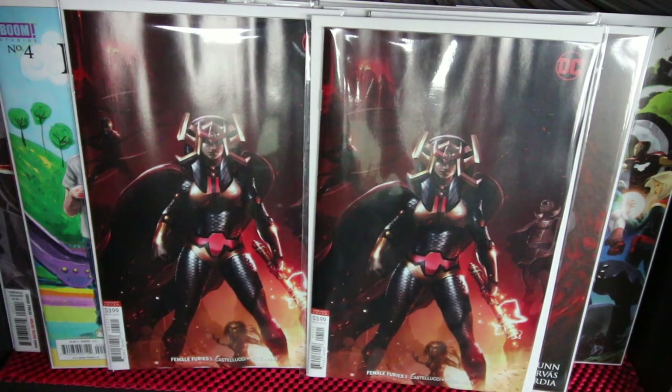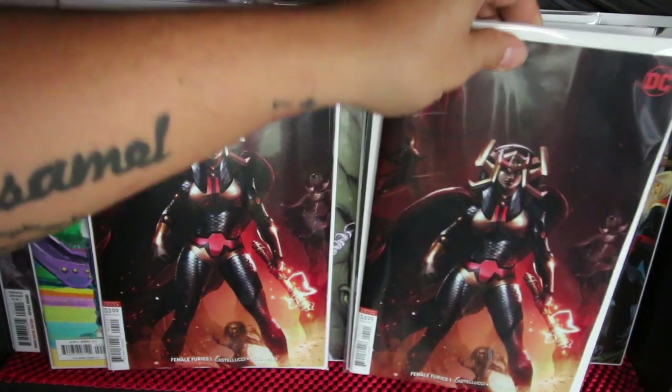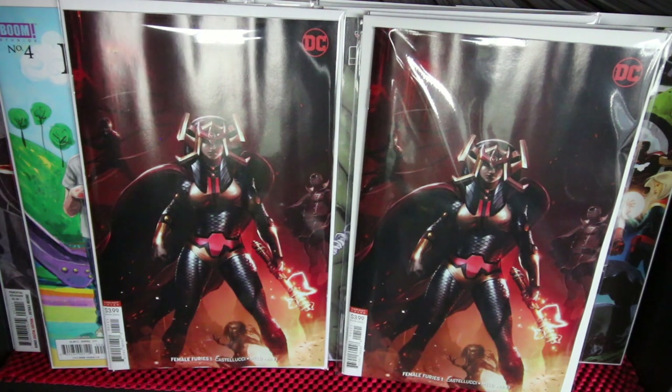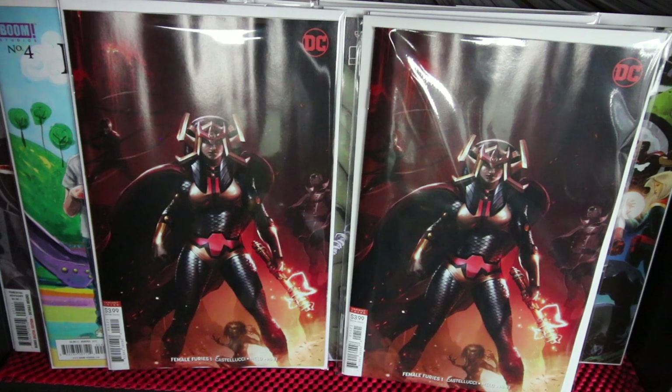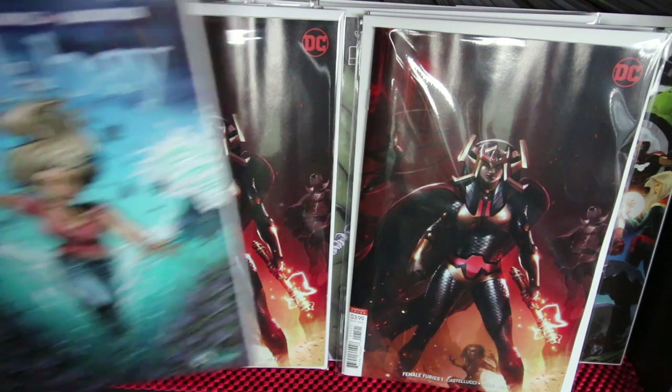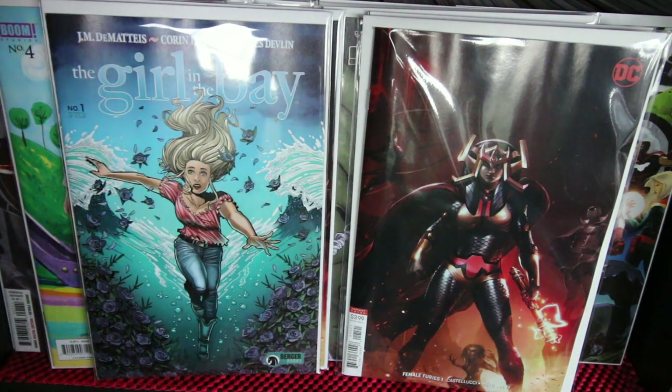With all the controversy around Mattina, he still produces great work. This Female Furies book is good, especially with the New Gods film coming — they're saying Big Barda and some characters from Mister Miracle have something to do with the film, so they're pushing this one. Check it out.